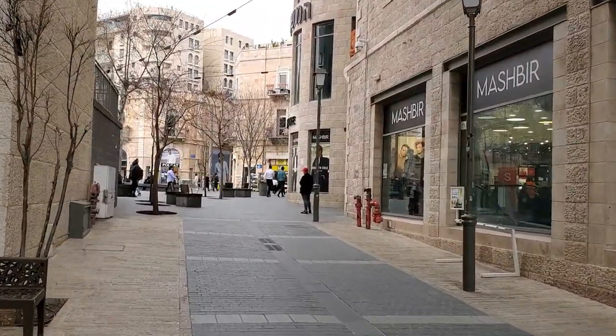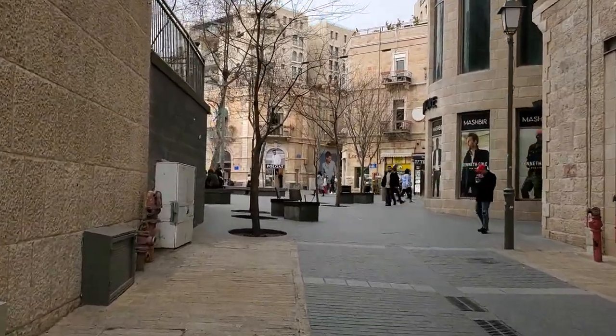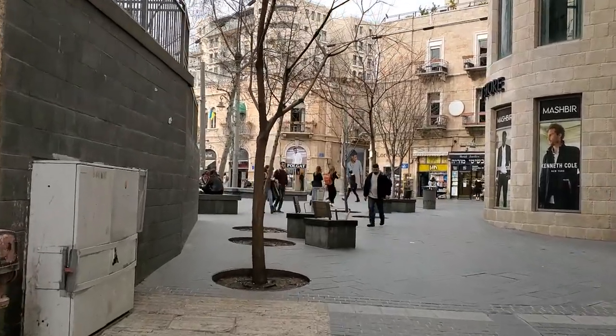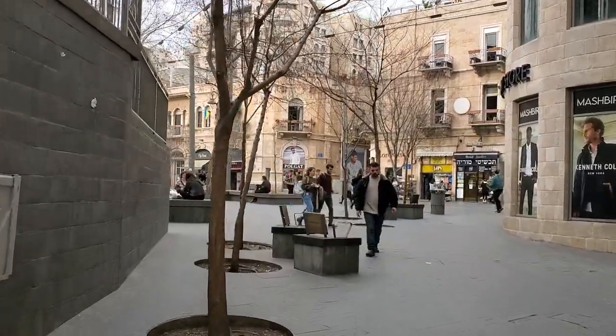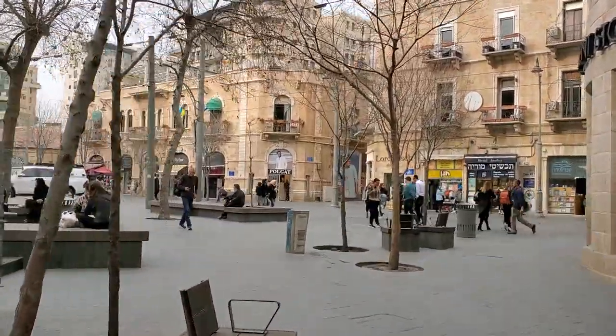As you can see, the light rail train is always a sign that we are on Jaffa Street if we are in the center of Jerusalem. The train goes east to west on Jaffa Street, from the Old City to the central bus station to the Chord's Bridge.